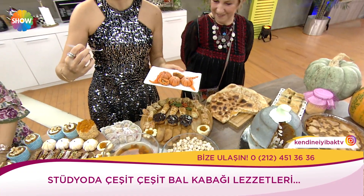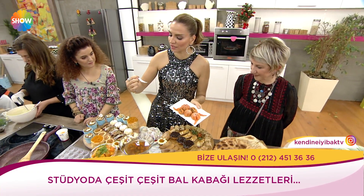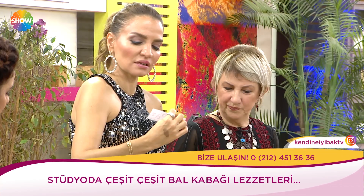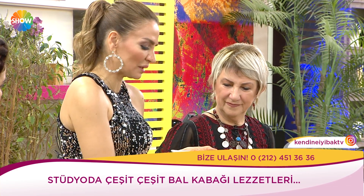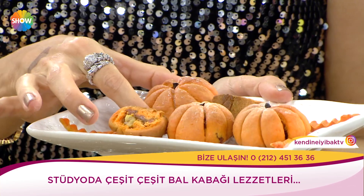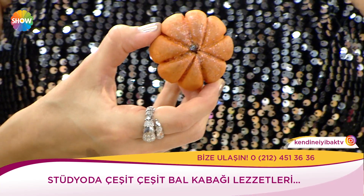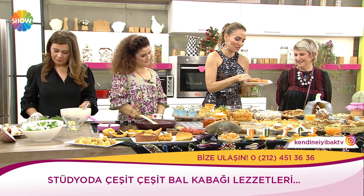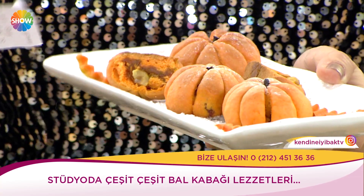Bal kabaklı kurabiye — bal kabak püresi varmış. Tereyağı, pudra şekeriyle yoğrulmuş. Hamur rendelenip sotelenen bal kabak ve fındıkla hazırlanan iç harçla bal kabak şekli verilerek pişirilir. Aytül Koluman'a buradan sevgilerimizi gönderiyoruz. Gerçekten her biriniz harikasınız.